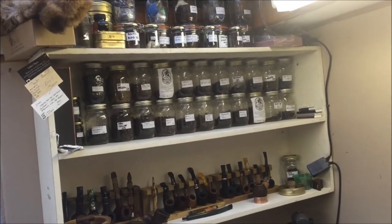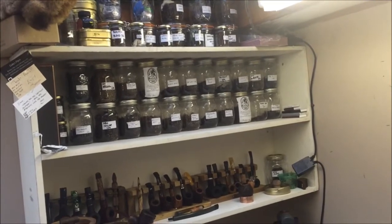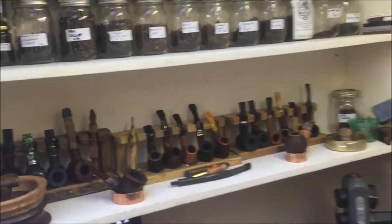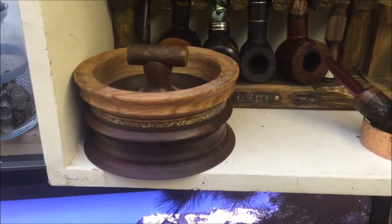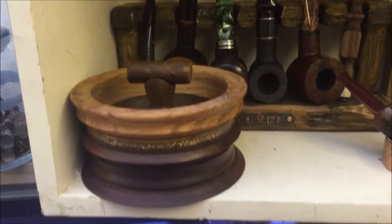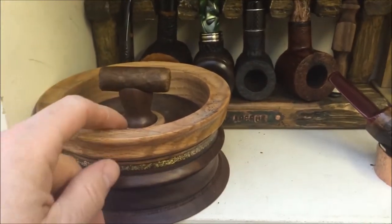My tobacco cupboard has gone absolutely nuts recently — far too many tobaccos. I'll just give you a bit of a close up. That's a 304 Woodworks Jason Bruno ashtray, and the remnants of my Coram cigar which I started earlier on.